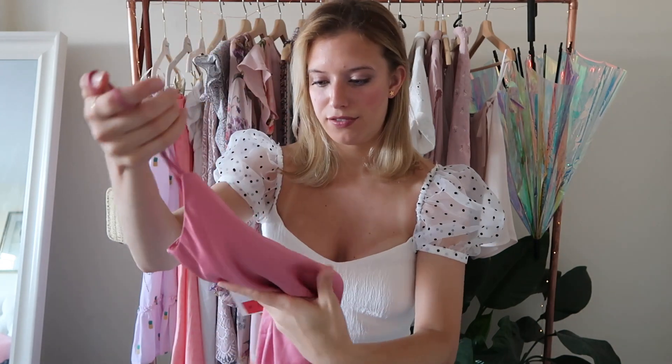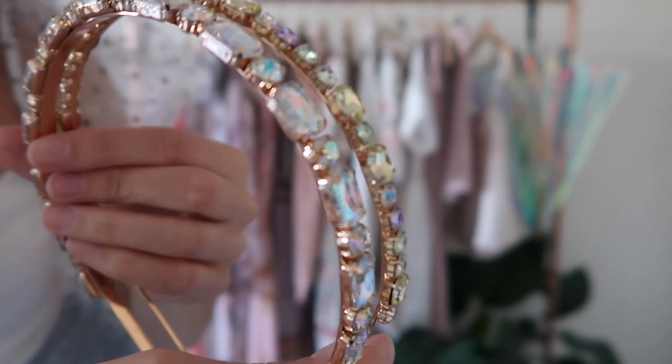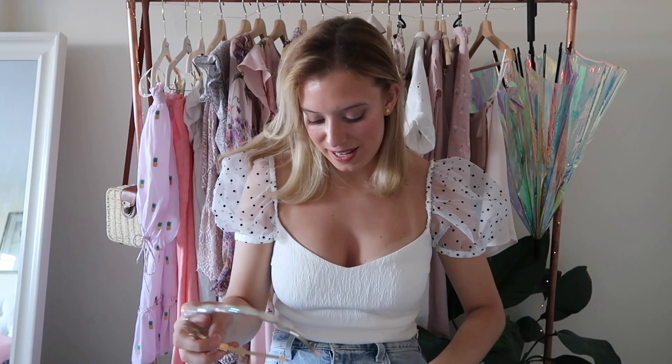The next thing I got — and I might be most excited about these — are two super glittery headbands. Really, really fun glittery headbands. These were $19.90, so pretty good. I found that a lot of items in the sale this year were around $19, just under $20. One headband has slightly bigger stones and the other has smaller stones — almost like different colored gemstones.